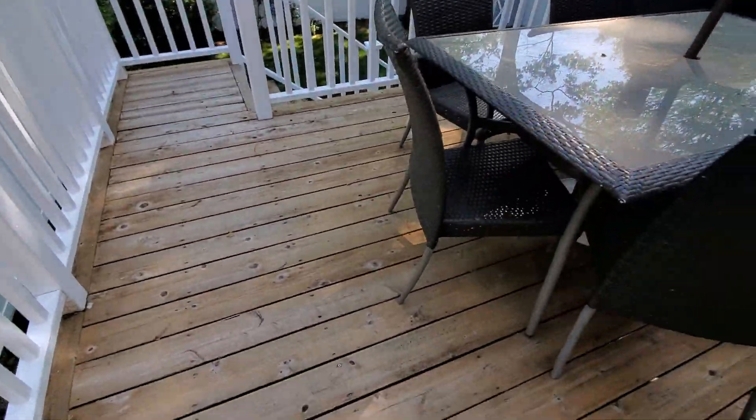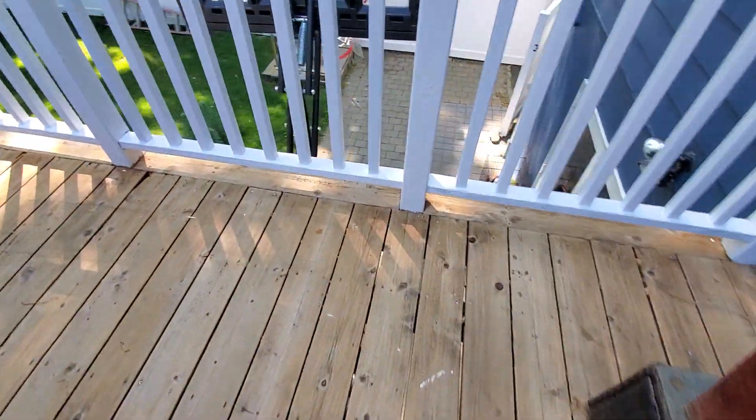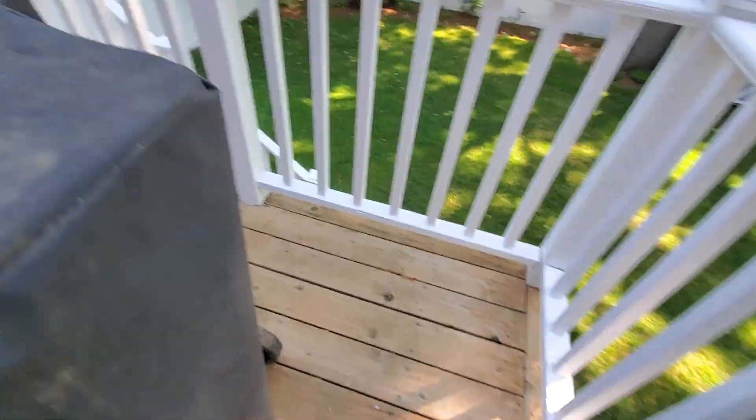This looks nice — the floor. We're definitely in agreement that we need to sand this. It definitely needs a sanding.